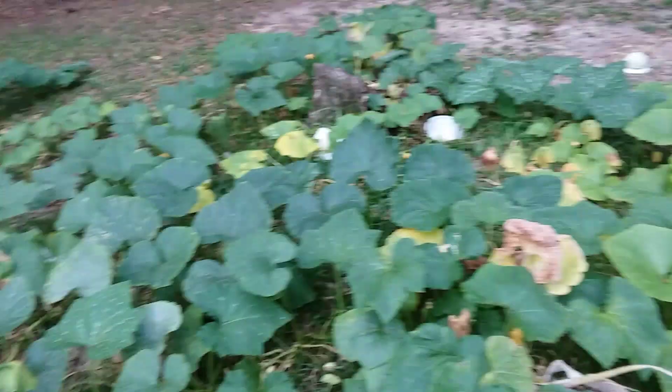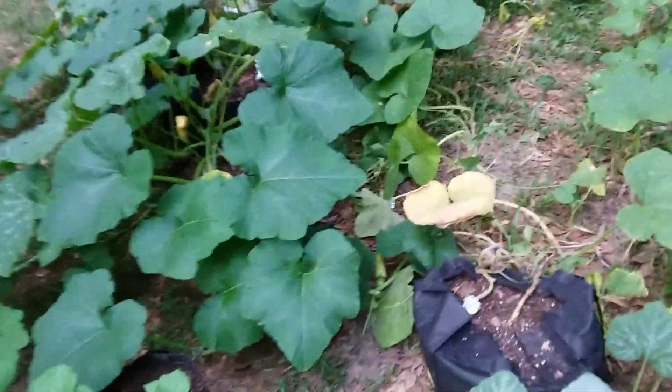If you've been waiting for an update on the pumpkin patch, as you can see, the heat has taken its toll. We've got new little pumpkins coming on — there's one right there — but as they come on and start to get a little bigger, they begin to rot.